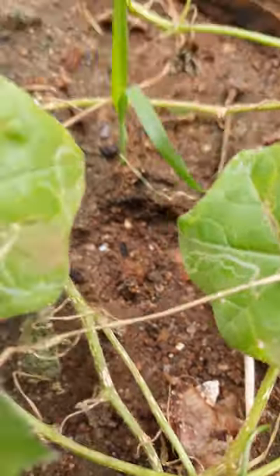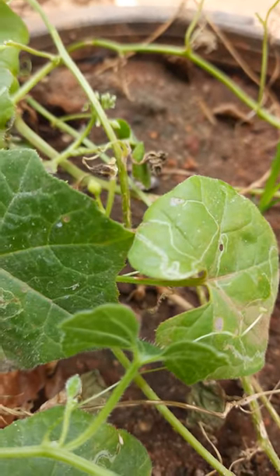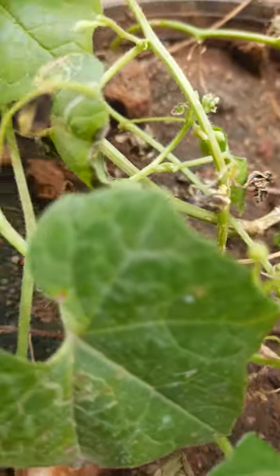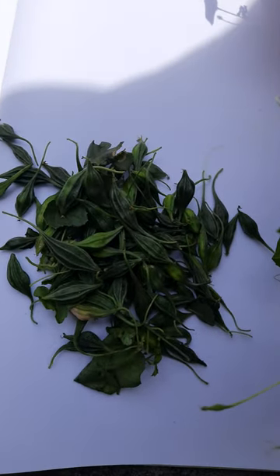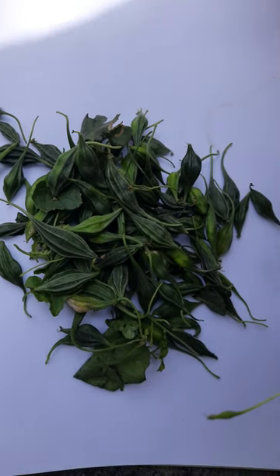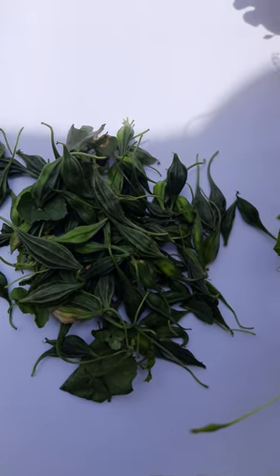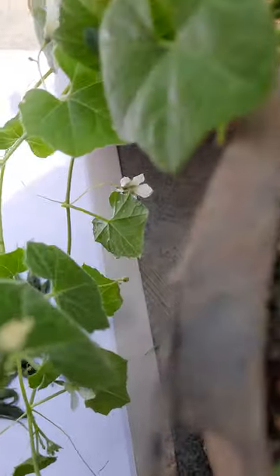I will show you the difference between small and large bitter gourds. These are the small bitter gourds, called chinnakasarakayaloo. This is the plant of chinnakasarakayaloo.